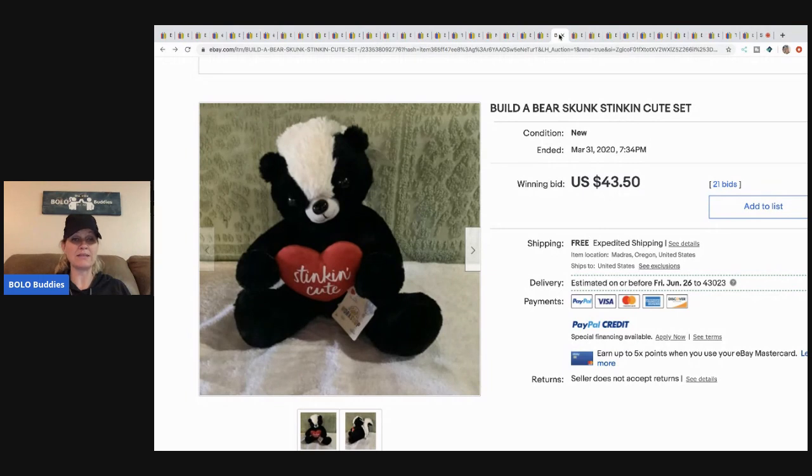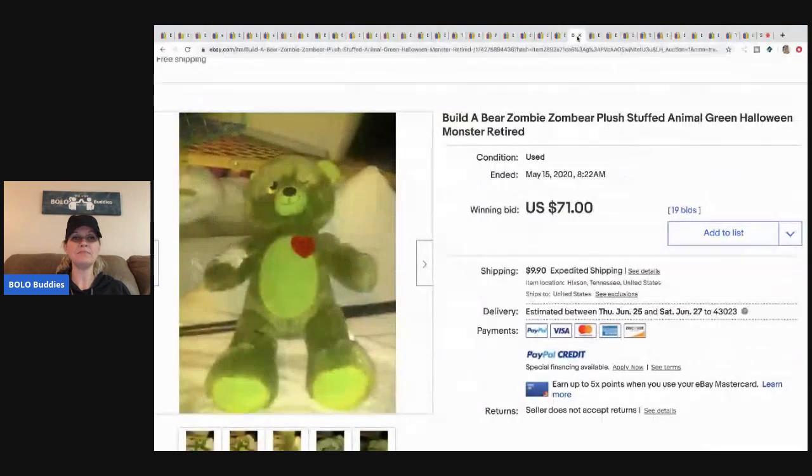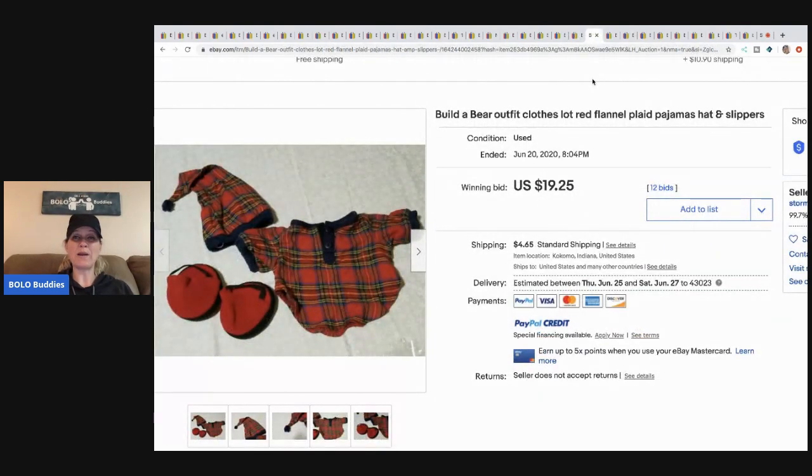For the skunk, I might do a buy-it-now since it could make a great Valentine's Day gift. This Build-a-Bear zombie plush sold for $71 with 19 bids — they used 'Halloween' in the title, which I recommend because people search Halloween all year long. The buyer paid shipping on that one.